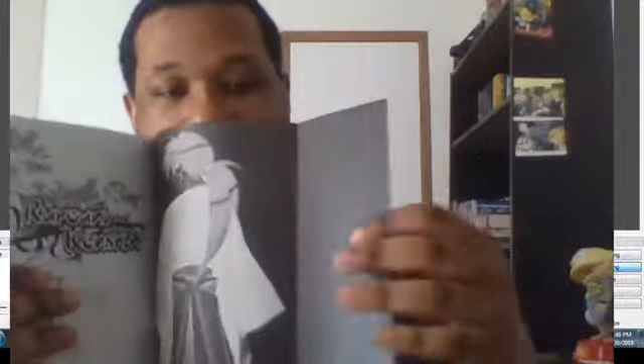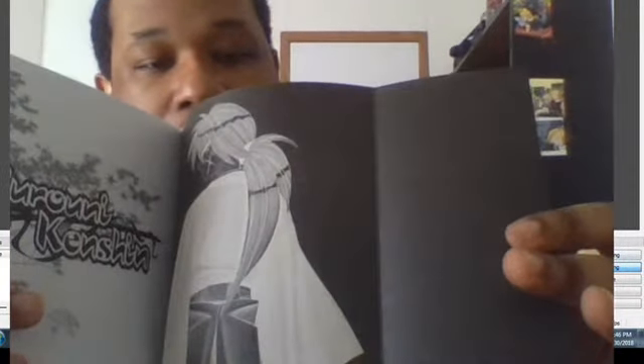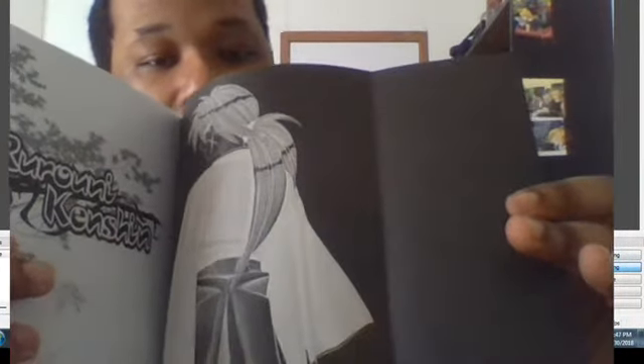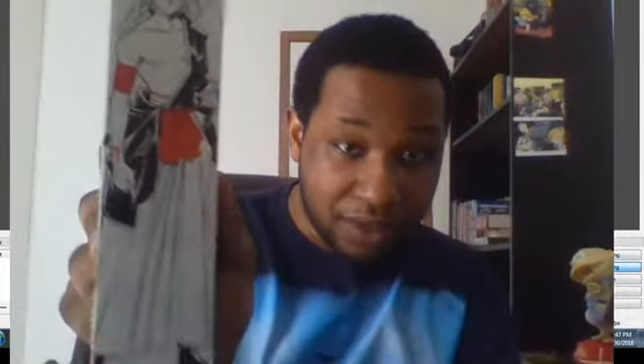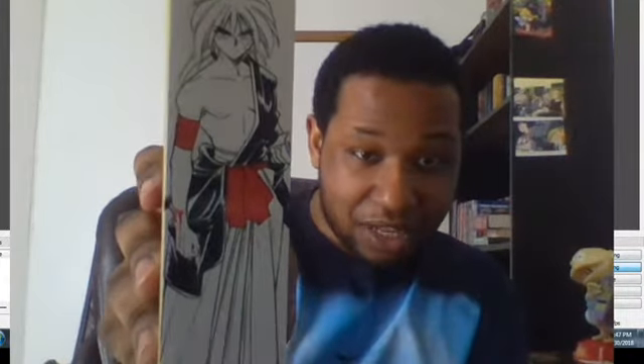Now all I need is this Viz Big. As you can see, we've got this lovely artwork right here — the black and white version of Kenshin Himura. We also have the spine, which has this lovely art right here.